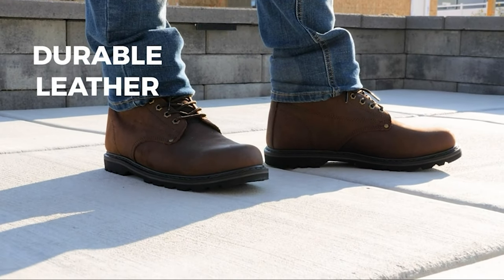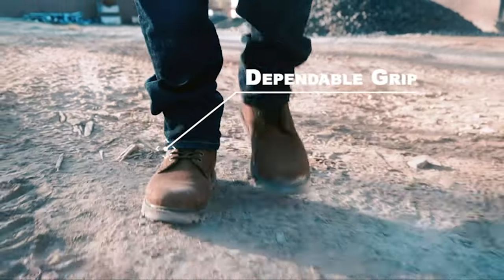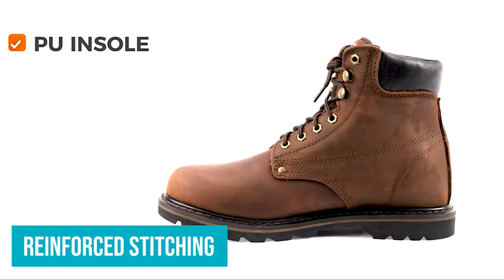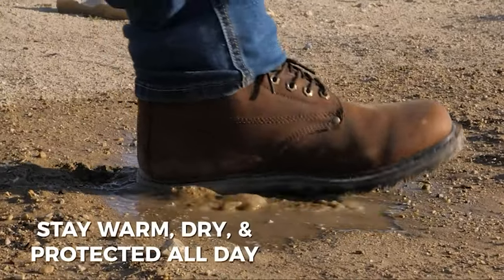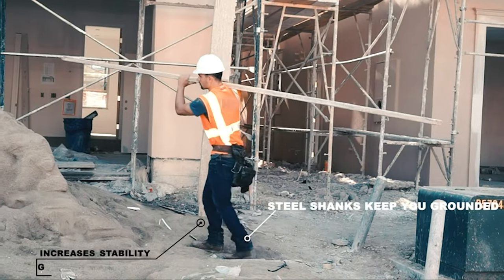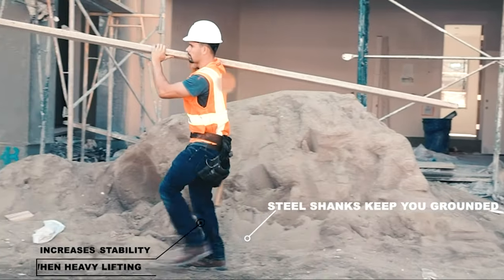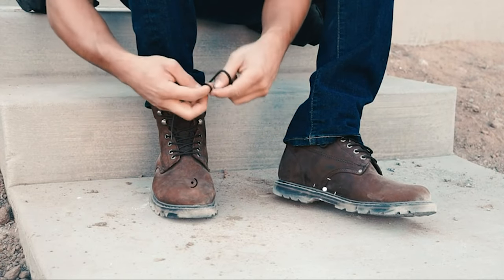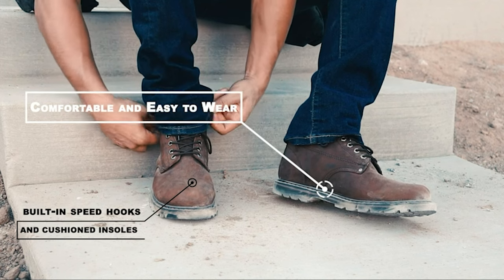I experienced no uncomfortable chafing or blistering at all during my testing. The Everboots Work Boots are made of quality materials — real leather, reinforced stitching, and rubber soles. You should probably buy a new pair of shoelaces when you pick these up, as the included laces stripped within a few days. The one real drawback of these boots is the lack of steel toe, which means they're going to have limited applications. They're much more suited to occasional-use homeowners than someone who needs real protection on the job site day after day. If that sounds like you, then these are hard to beat for the price.